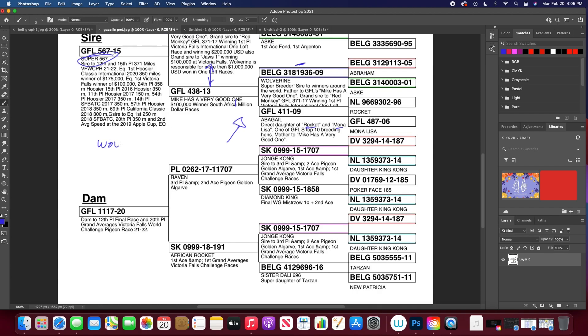The top side is heavily inbred on Wolverine. If we go down to the bottom, we can see Raven and African Rocket — also well-known birds, off of Yong Kong. You see double inbreeding on Kong on both sides. Both of these birds competed and won, and they're both off of him. So inbreeding them is going to really concentrate those genetics — those winning genes off of Kong.